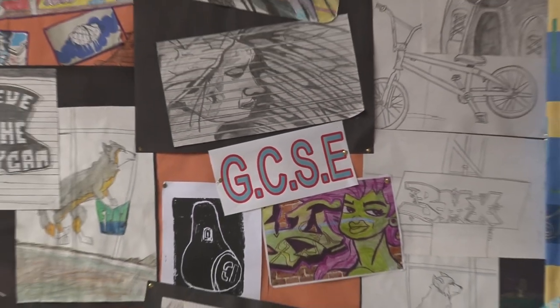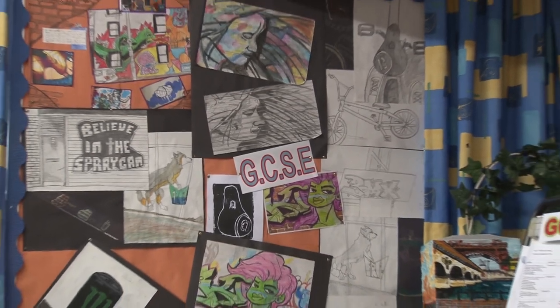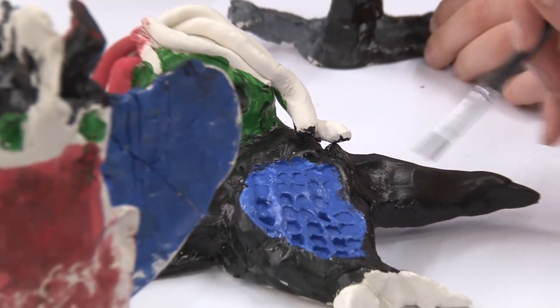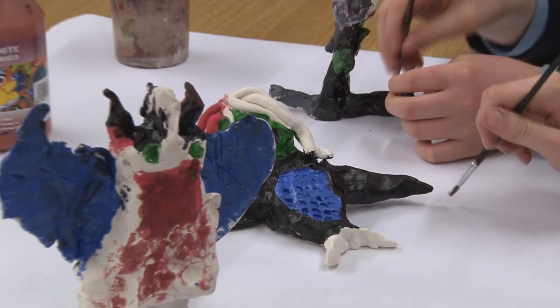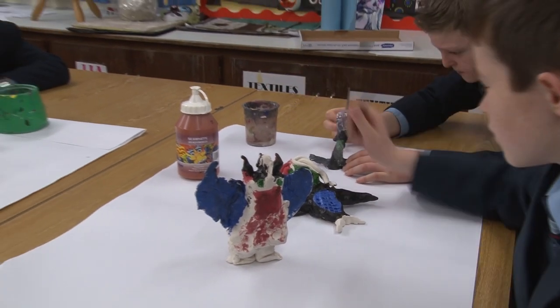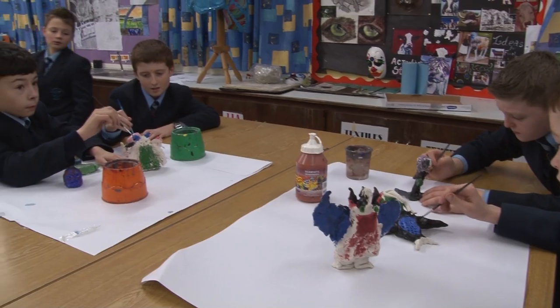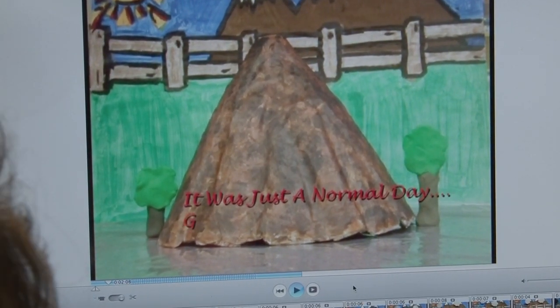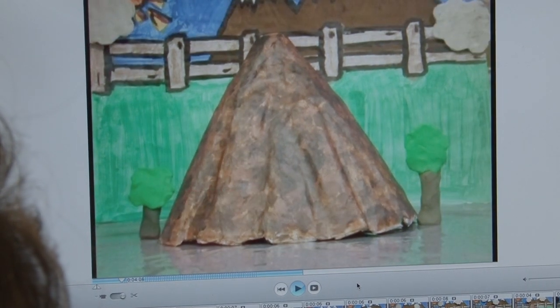Break is over so it's back to class. Next class we have today is art — hands up, he likes art! Today we are creating our models for movie and image art. When we have the models finished, we get to make short cartoon films in the Apple Mac suite.